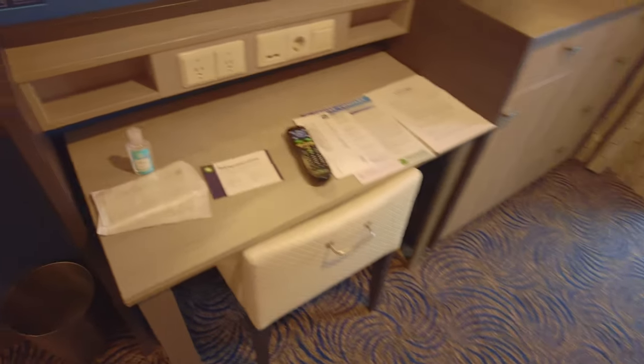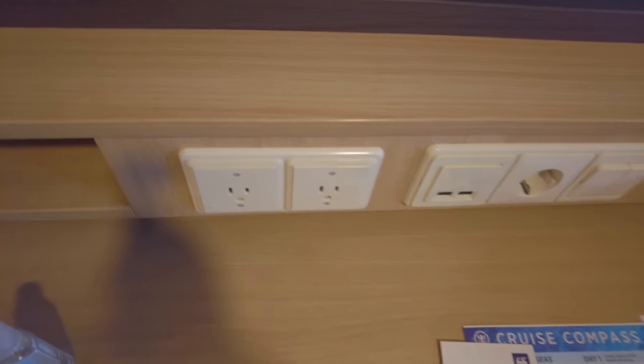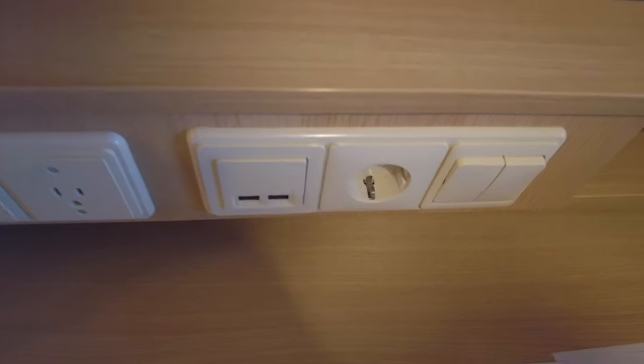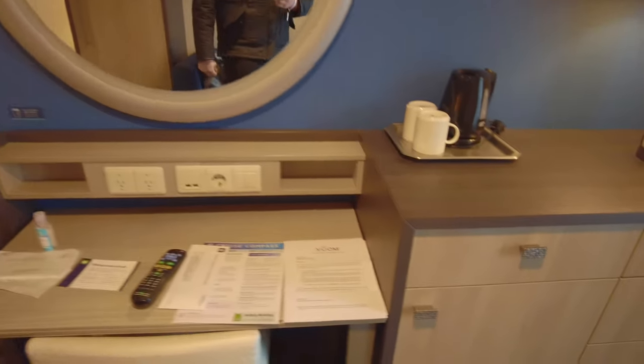You get a decent-sized writing desk with two US sockets, one European socket, and two USB terminals. You also get a small shelf on both sides for storing items. If you need a light, just flick the switch for the mirror's edge to light up.